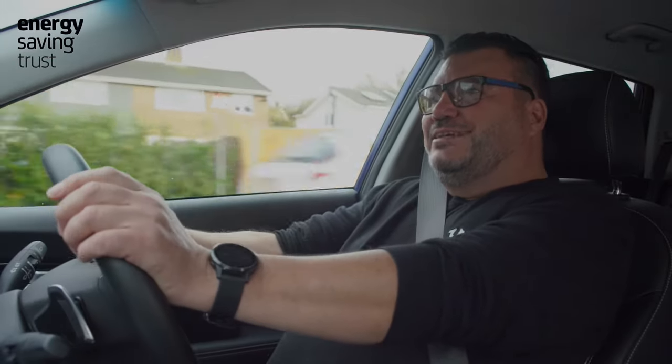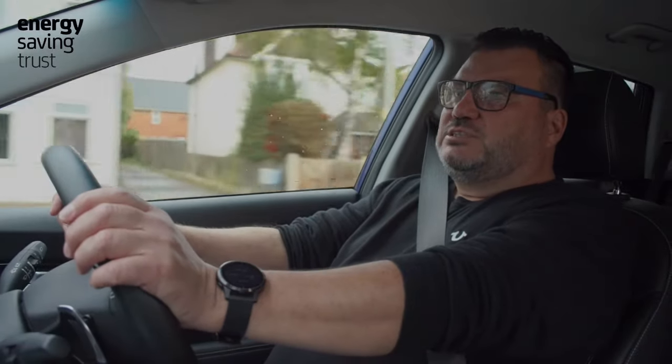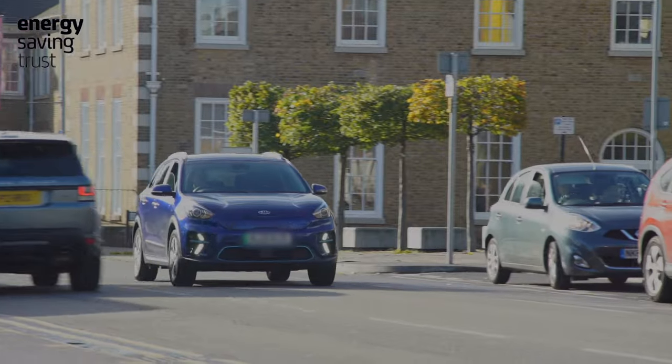One thing to be mindful of with EVs is the penalty for higher speeds. In an internal combustion engine car, if you're doing 70 instead of 50, the penalty in fuel consumption is around 15%. However, in an EV, that same 70 miles per hour instead of 50 will result in something along the lines of a 36% reduction in your range or battery efficiency.